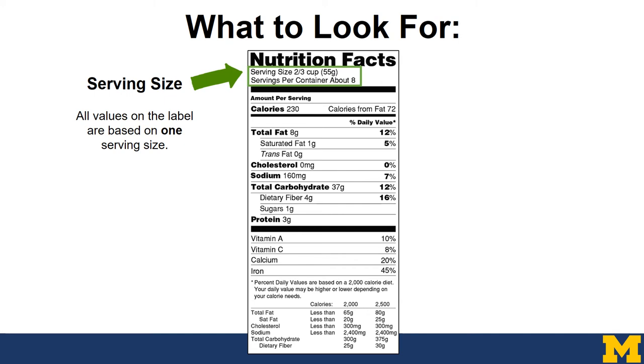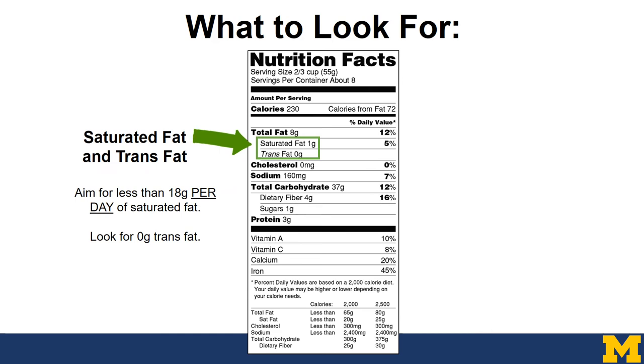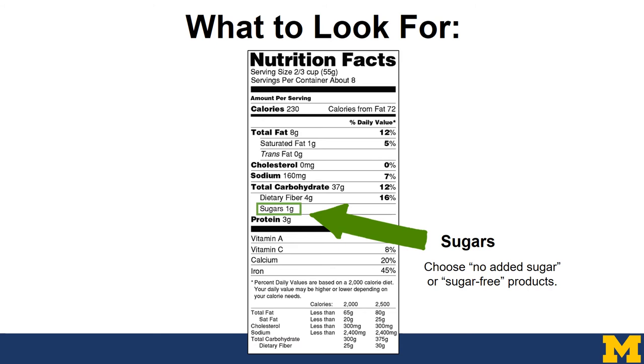You can see here the serving size is two-thirds of a cup and there are eight servings in the whole container. In one serving there are about 230 calories — and again, calories are the energy that food provides, and extra calories will be stored as fat. Next, let's look at saturated fat and trans fat. You want to aim for less than 18 grams per day of saturated fat and always look for zero grams of trans fat. For sodium, the goal is less than 2,400 milligrams per day, or less than 1,500 milligrams if you have hypertension or high blood pressure. Next are sugars — you always want to choose food products that have no added sugar or are labeled sugar-free.